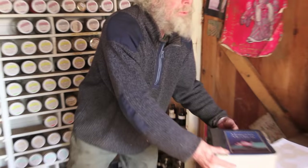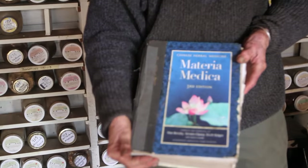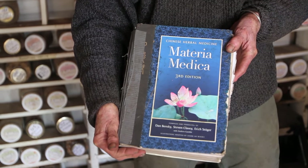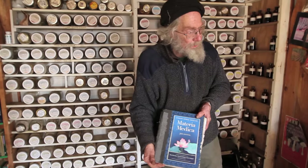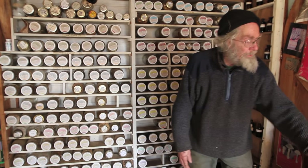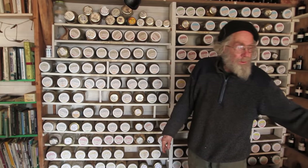The book that most American practitioners seem to be using is this one by Dan Bensky and some other people, Chinese Herbal Medicine Materia Medica. This is the third edition, much expanded. And it is arranged by the same categories — in fact, our herbs are arranged according to this book.